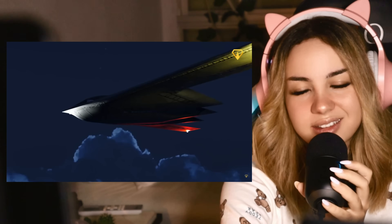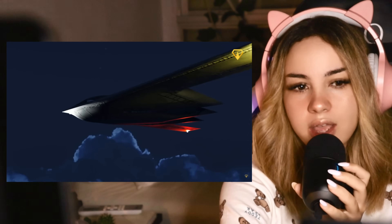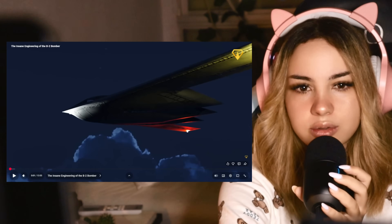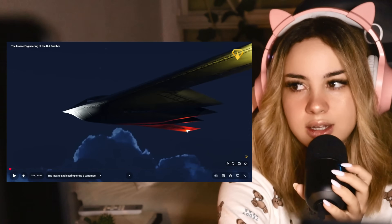I recently watched some flyovers in football games in America, and this was one of the aircraft I saw that I said looks like a puzzle piece. And also that if I saw this, I would probably freak out because it looks like a UFO.